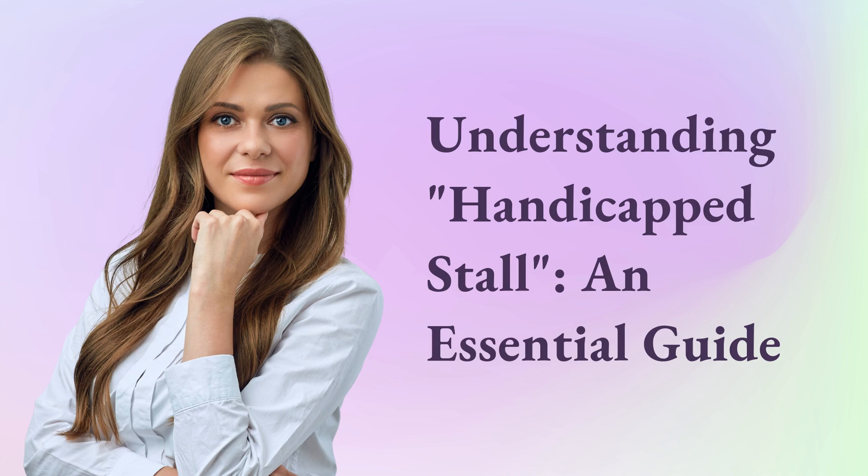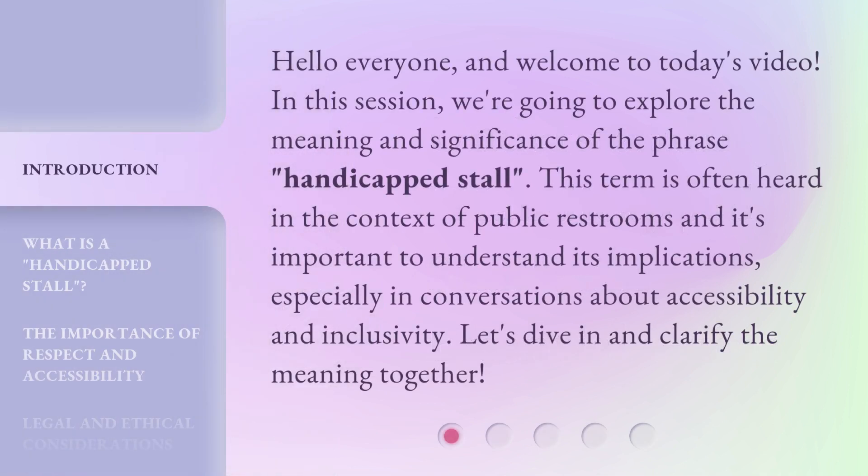Understanding Handicapped Stall: An Essential Guide. Hello everyone, and welcome to today's video. In this session, we're going to explore the meaning and significance of the phrase 'Handicapped Stall.' This term is often heard in the context of public restrooms, and it's important to understand its implications, especially in conversations about accessibility and inclusivity. Let's dive in and clarify the meaning together.